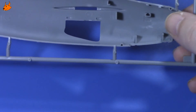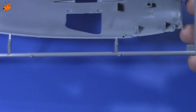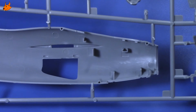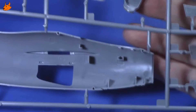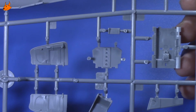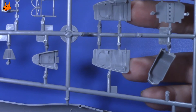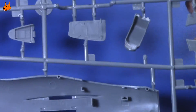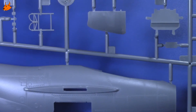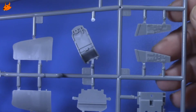Внутренние части фюзеляжа: особо серьёзных толкателей нет, думаю, они будут не очень заметны. Вот кресло. Это, наверное, детали кокпита. Вот створки шасси с элементами усиления — отлиты очень хорошо. Сам фюзеляж с внешней стороны и стенки с приборами в кокпите.